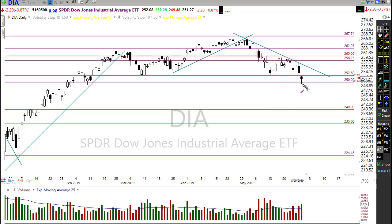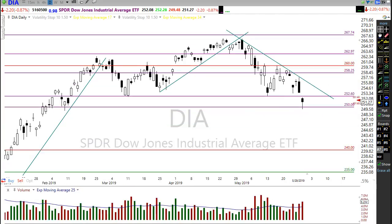Let's remember that bottoms are typically a process. If this is starting to be a bottom, we'll move down, rally up, come back, test, maybe make a higher low, maybe a double bottom — something along those lines — before we actually start the process of recovery. It's actually fairly rare when we see true V-bottoms where we go down and come right back up.